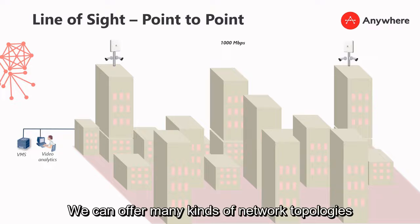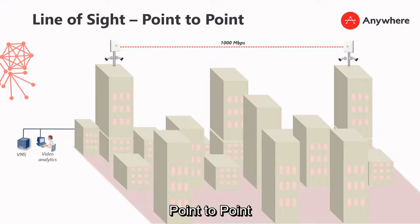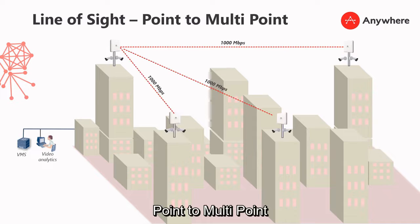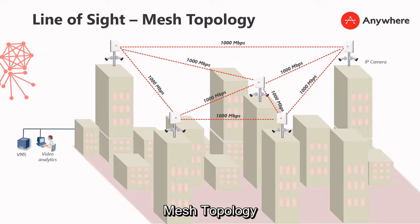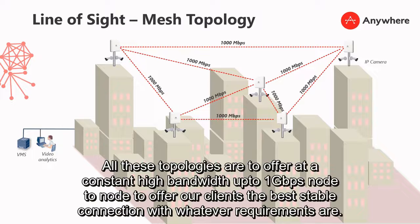We can offer many kinds of network topology: point-to-point, point-to-multipoint, ring topology, and mesh topology. All these topologies offer a constant high bandwidth up to 1Gb node-to-node, to give our clients the best stable connection for whatever their requirements are.